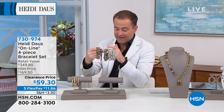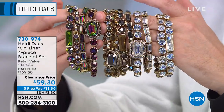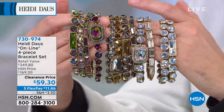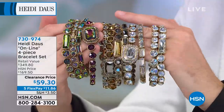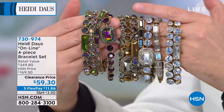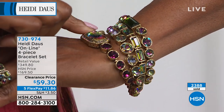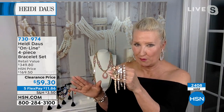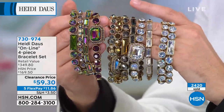The best sellers are clear and aurora borealis, with metallic selling evenly. They're all number ones — very rare. I hope everybody is treating themselves to every single color available right now, because we will never ever see the likes of this again. You can see on Heidi's pages at HSN.com bracelets for $100, $250, $300. To get a set of four magnificent classic bracelets in these unbelievable colors for $59.30 is absolutely extraordinary.